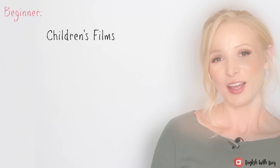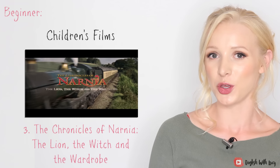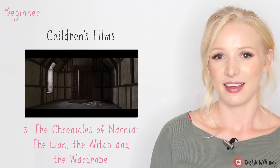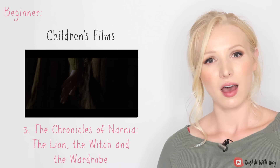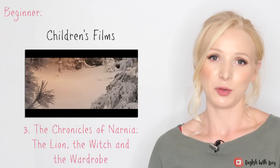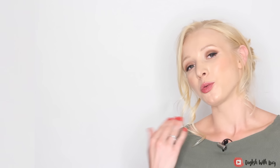The last of the children's films I'm going to recommend — you might know this one, because it was a big box office hit — is The Lion, the Witch and the Wardrobe. Again it's set in World War II; the children are evacuated to the countryside into a big house, and they find a wardrobe which leads to the mystical land of Narnia. I find the speech in this film very clear — the children speak with received pronunciation, but there's a wide variety of accents throughout.